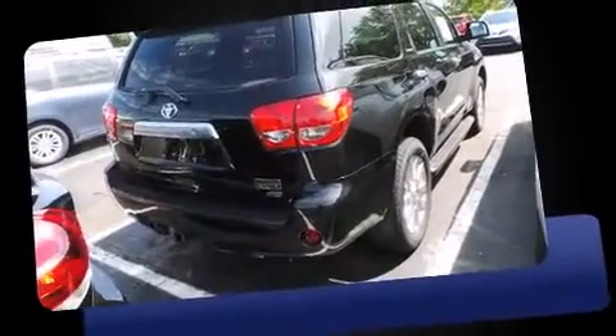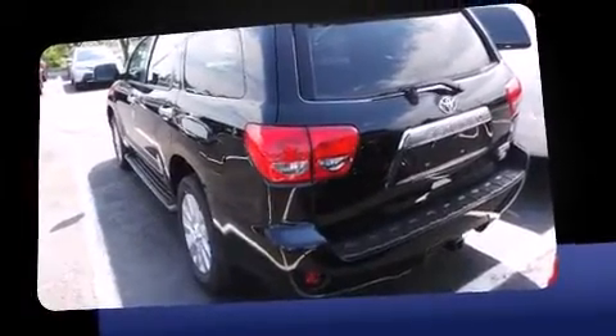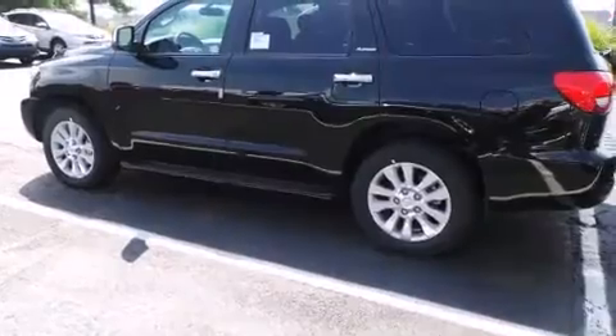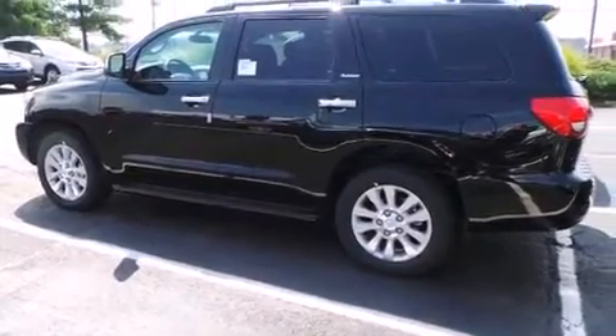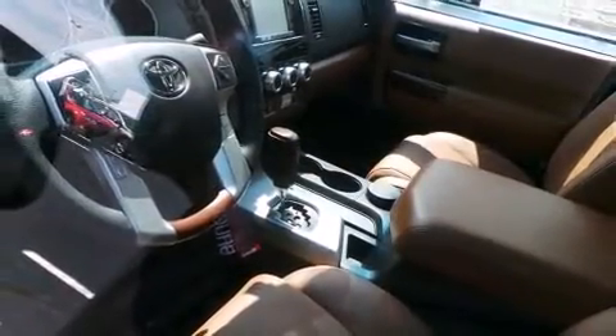Toyota prioritized fit and finish as evidenced by heated and ventilated seats, automatic temperature control, and a blind spot monitoring system. Passengers in the third row enjoy seat-back reclining functionality, providing an extra level of comfort and convenience.